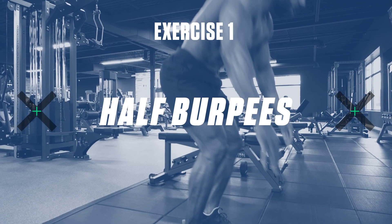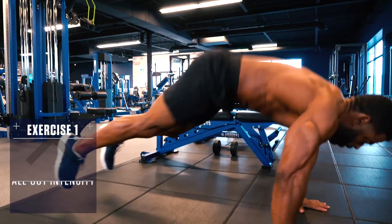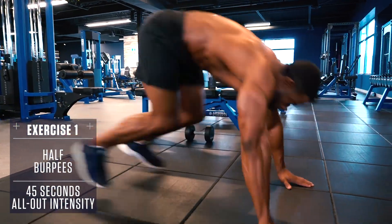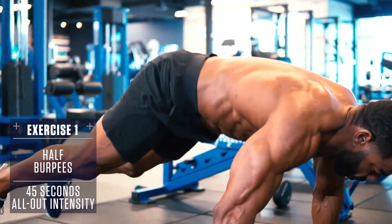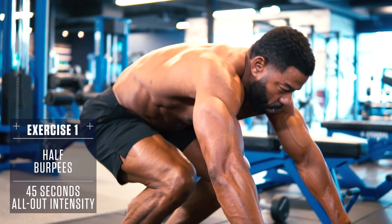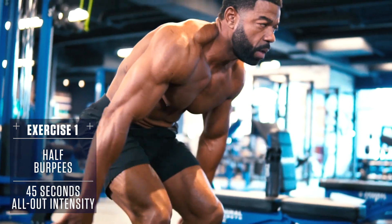Exercise 1 — Half Burpees: Drop to the ground in a plank position, body straight like a board, then hop back to your feet and rather than exploding into the air, quickly drop back down into a plank and repeat. Aim to be as fast as possible with these.